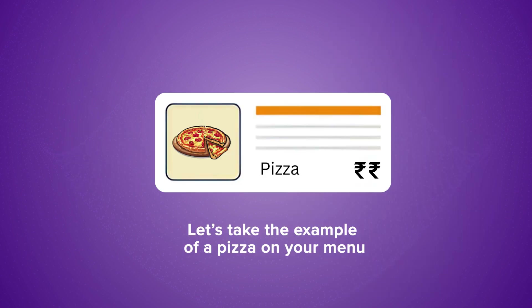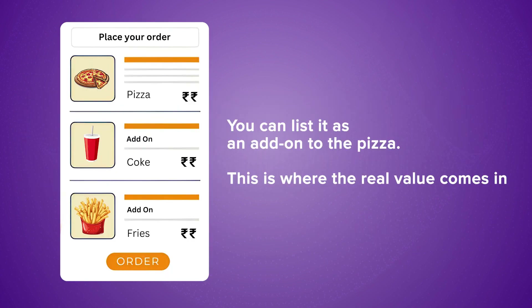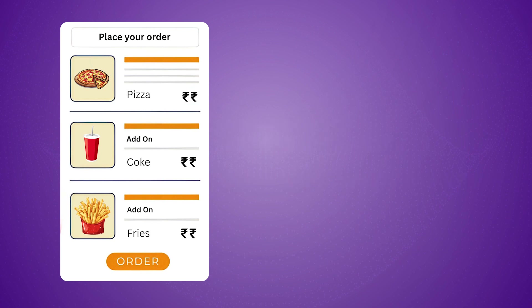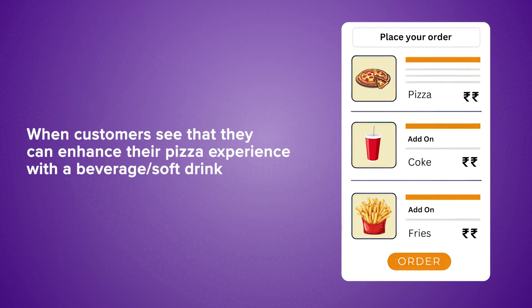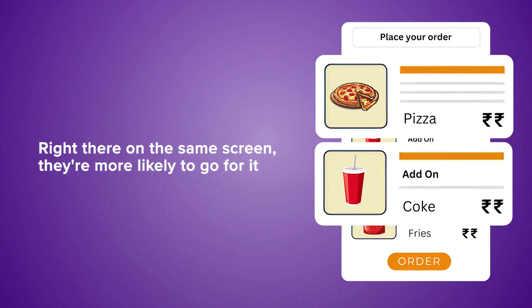Let's take the example of a pizza on your menu. Instead of offering a separate item for a Coke, you can list it as an add-on to the pizza. This is where the real value comes in. When customers see that they can enhance their pizza experience with a beverage or soft drink right there on the same screen, they are more likely to go for it.